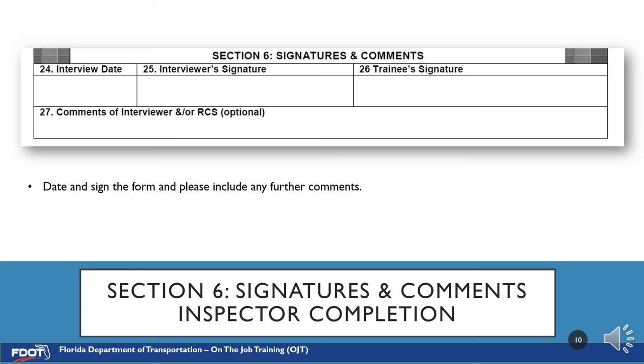Section 6 covers Signatures and Comments. After the interview has been completed, please be sure to sign and date the bottom of the form. Have the trainee sign as well, and note any additional comments from you or the trainee in number 27.